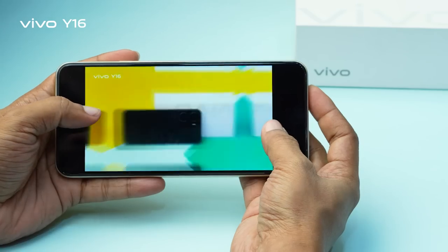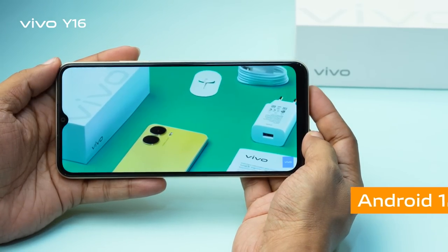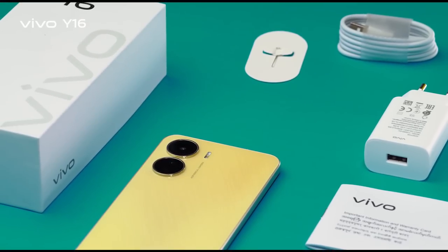For super cool performance, the Vivo Y16 uses the Helio P35 processor and runs on Android 12 with Funtouch OS 12 operating system. Play, enjoy, and win in cooler style and with more fun.